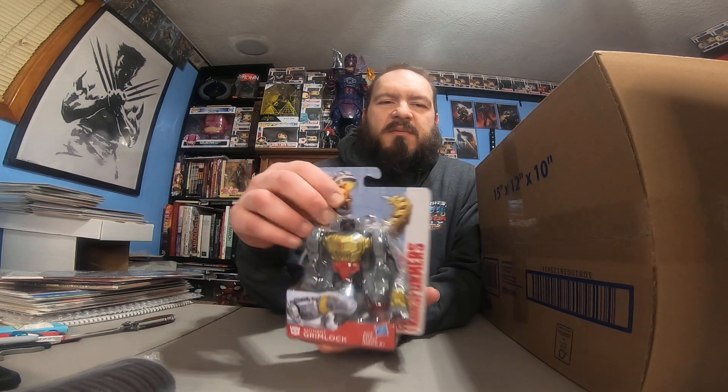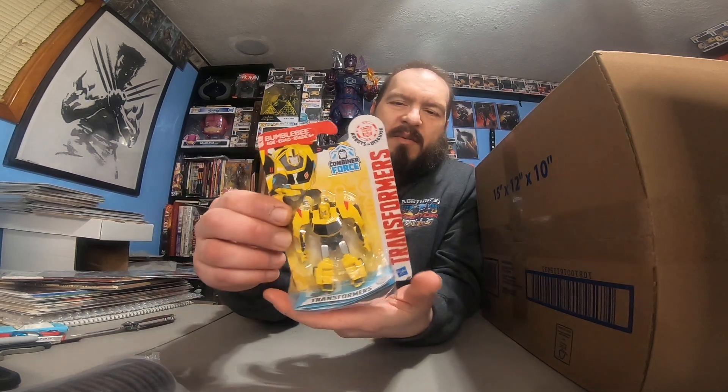Next we've got a Grimlock comic — sweet! I just got a bunch of these Grimlock comics a couple months ago. And here's a Bumblebee comic — nice! Bumblebee is one of my favorite characters, although I think I like Grimlock a little bit more.